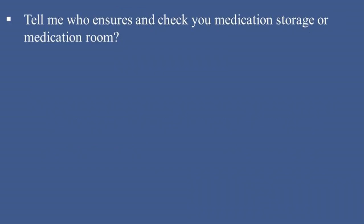Tell me, who ensures and checks your medication storage or medication room? The responsibility for ensuring and checking the medication storage or medication room typically lies with: 1. Pharmacy Department — conducts regular audits to ensure compliance with storage standards, proper labeling, and expiration checks.